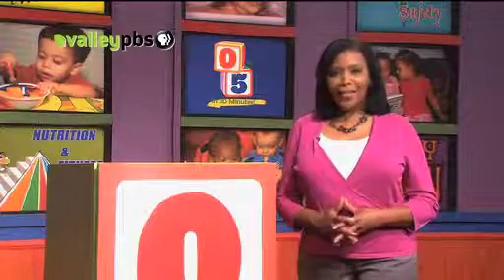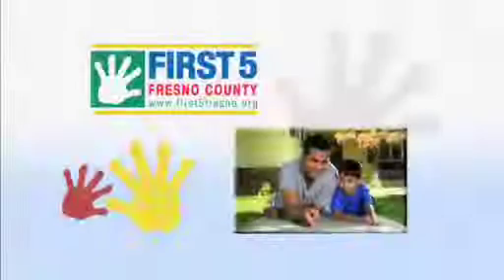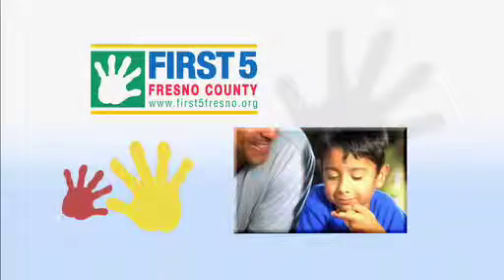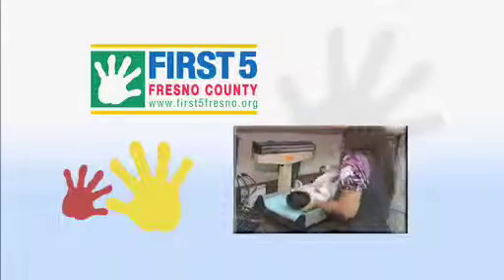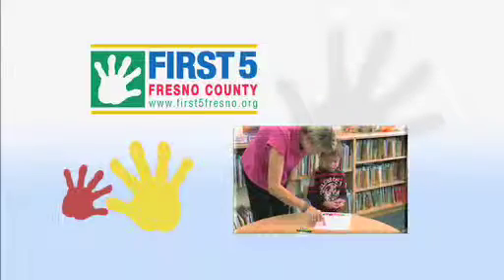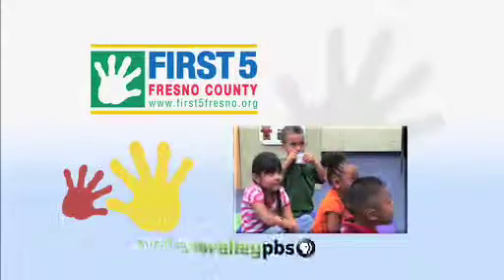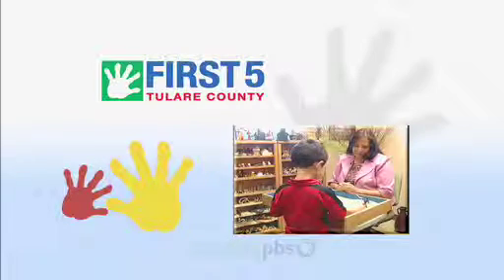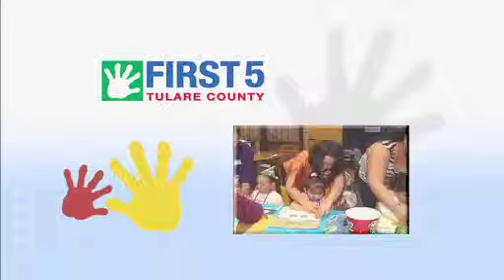If you are wondering when your child should get his or her eyes checked, we have it for you online. Just go to valleypbs.org and click on Zero to Five in 30 Minutes. We will have guidelines for checking the health and development of your baby's eyes. This program is funded in part by First Five Fresno County, focusing on the first five years of life, funding programs and services that better the lives of children in Fresno County. Additional funding from First Five Tulare County — changing lives and building futures, because it's all about the kids.